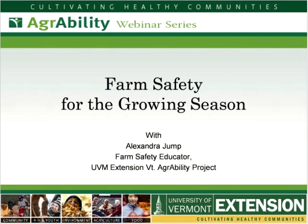Good evening, everybody. This is Mary Peabody with UVM Extension and the New Farmer Program. Tonight we are talking about farm safety for the growing season. Our presenter tonight is Alex Jump, who is the Farm Safety Educator with UVM Extension AgrAbility Project.